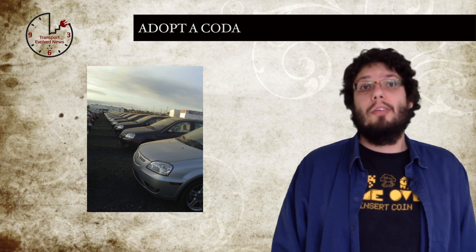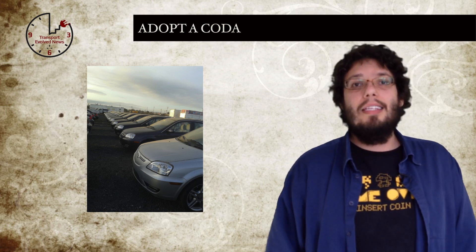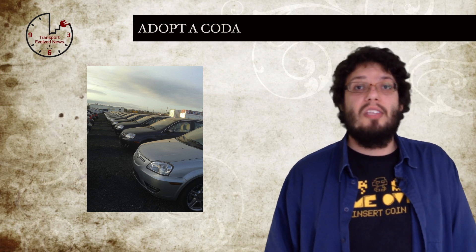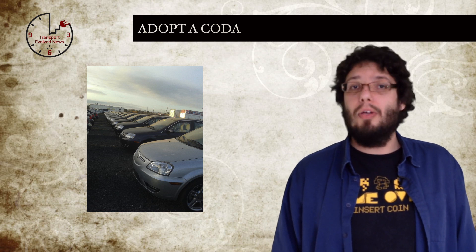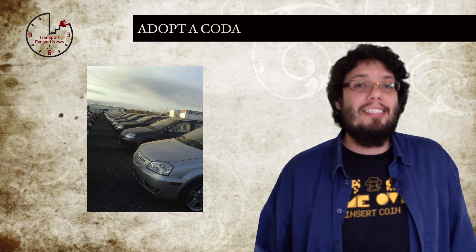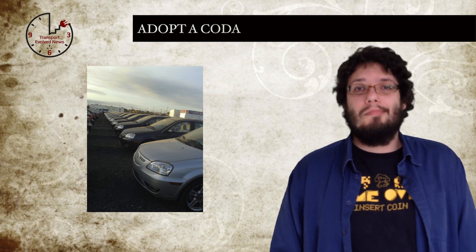They are listed on eBay as, oddly, '2013 Other Makes Coda Originally An Electric Vehicle No Motor Now.' Yeah, odd title. The listing promises that the cars — most of them incomplete without any battery pack, motor, power electronics, charger or even air conditioning — would make a great way to own a complete body and interior if you are a Coda owner and want to keep a spare. Which I personally think is a brilliant way to sell them. So, if you are interested in the Coda glider, just head to eBay.